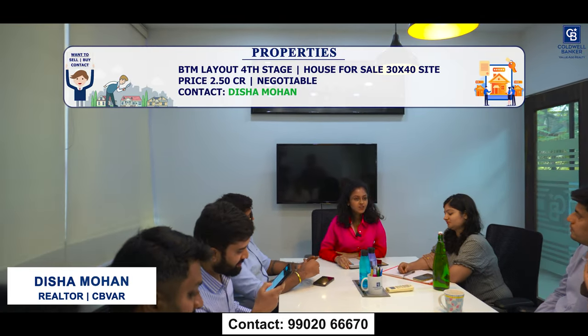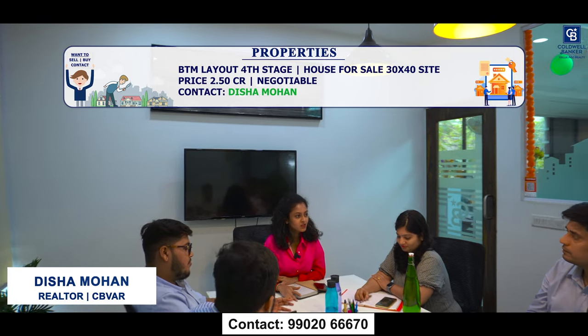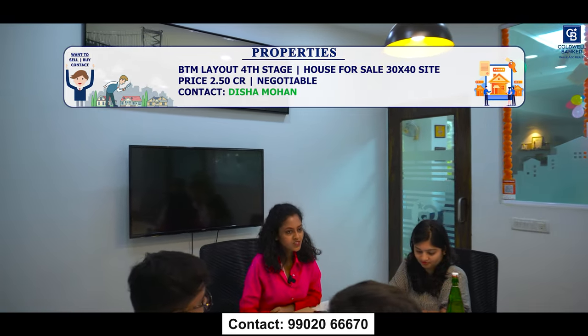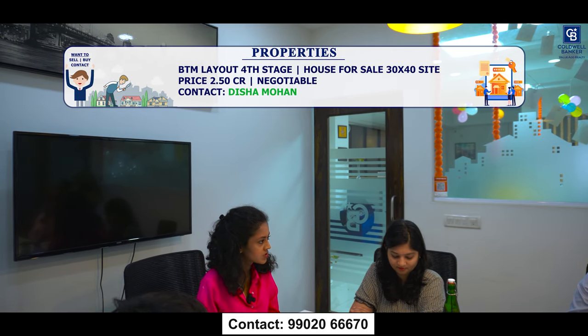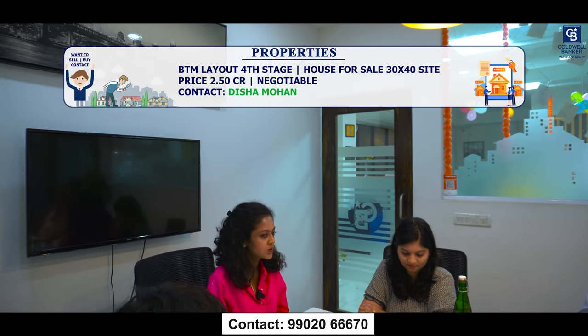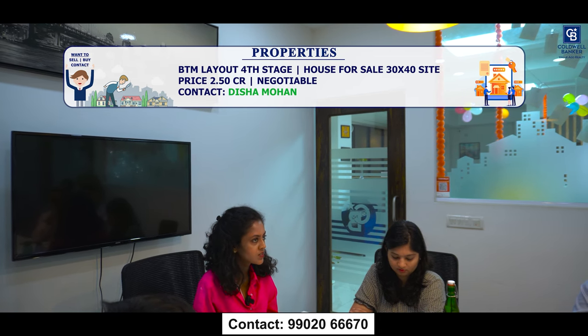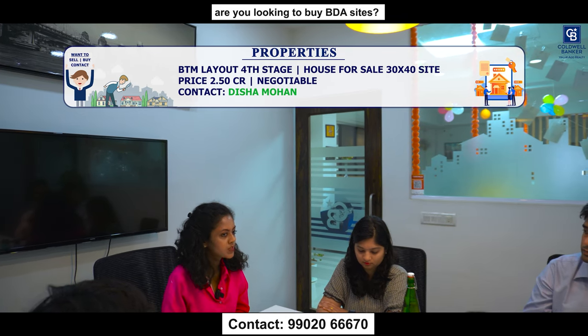Good morning team. This week I have a listing in BTM 4th Phase, SBI Layout. It's a 30x40 site with a house — 3,400 square feet built-up area, a nice usable house. If anybody is looking in that location, the quoted price is ₹2.5 crores, slightly negotiable. Anyone who has a buyer, please suggest — it's a good location.